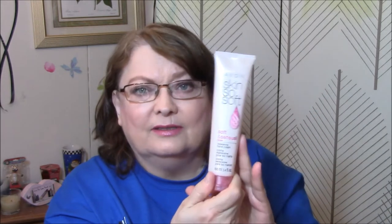She also sent me a full-size Avon Skin So Soft — Soft and Sensual with Argan Replenishing Hand Cream. I've used this and it was very nice. A little bit greasy, but it goes away pretty soon. It sinks into the skin very nicely and smells really good.